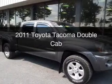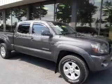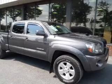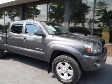This is a used 2011 Toyota Tacoma, powered by four-wheel drive, a four-liter six-cylinder engine, and a five-speed automatic transmission.